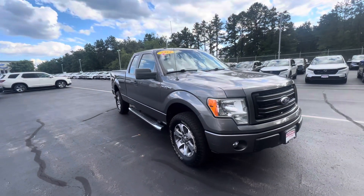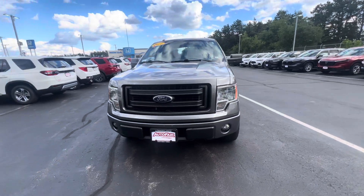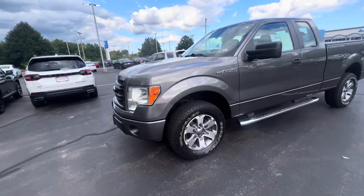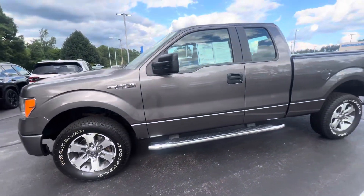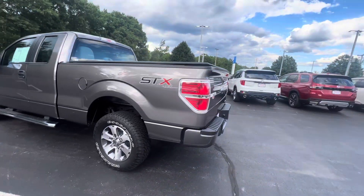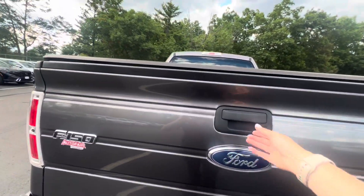Good evening Tommy, it's Britney from Auto Fare Honda here to show you the 2014 Ford F-150 STX in gray. These are really nice alloy rims — it is in really good condition too. Some minor curb rash on the rims, nothing crazy. You got a tow hitch and an HFA harness.